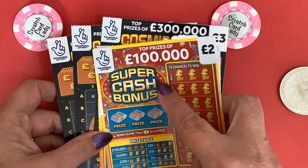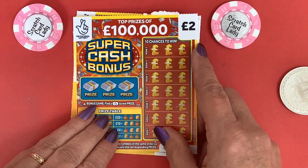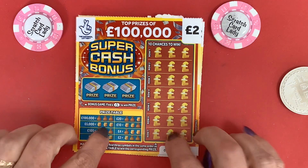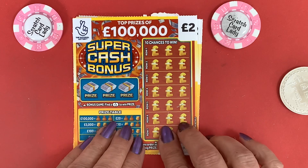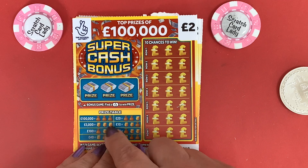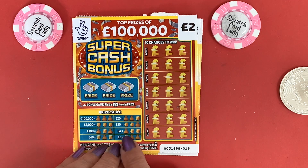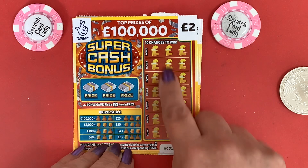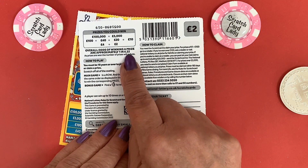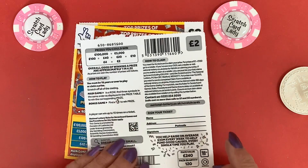So I'm going to start with a Super Cash Bonus. I hope you're having a good start to the weekend — it should be Saturday today. All you need to do here is find fingers to win a prize. We just need to find the prize table. It's either money bag or coins to win a prize, and we've got a one in 4.22 chance of winning a prize of two, four, ten, twenty, forty, one hundred, five thousand, or a hundred thousand pounds.